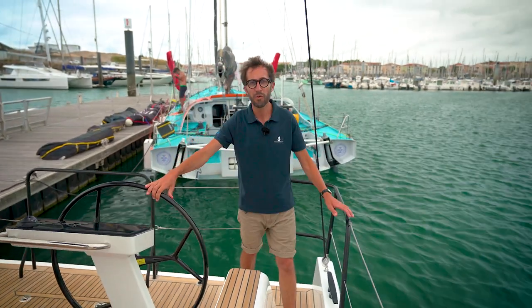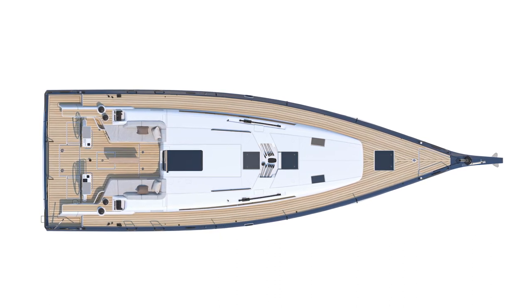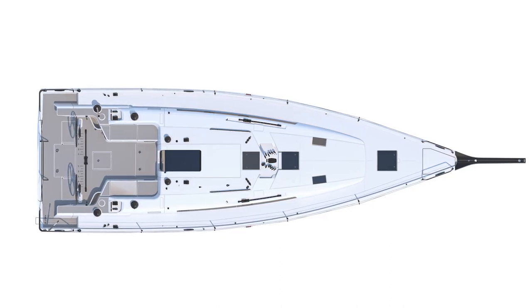This boat has two programs for two versions. The First 44 standard configuration, which is designed for a short-handed crew. And the First 44 Performance, which is designed for a full crew.